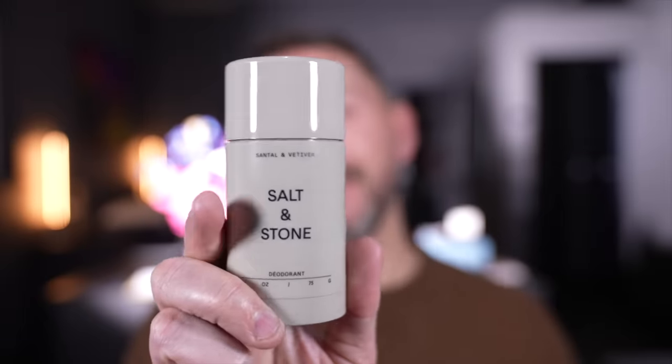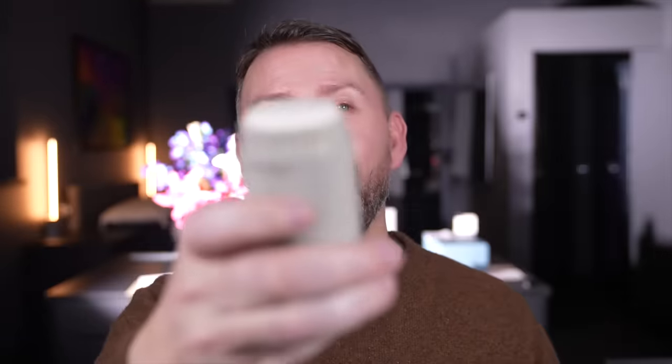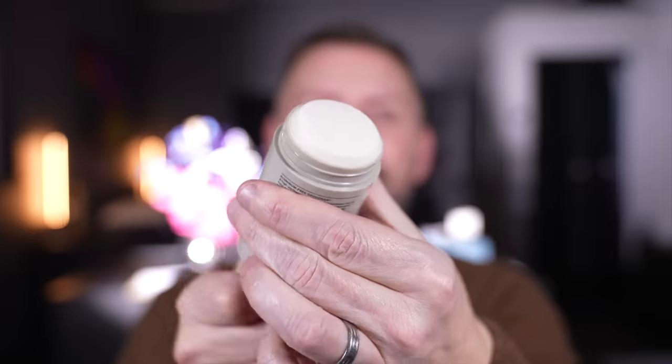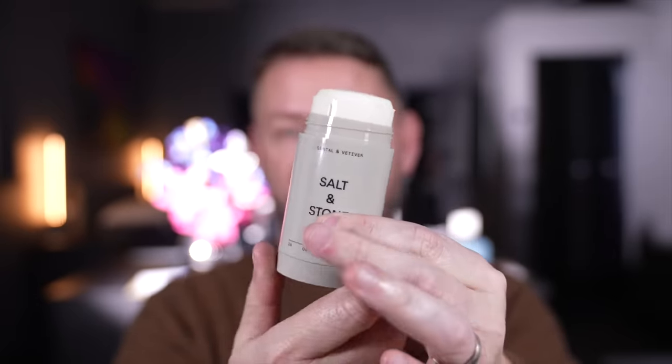I'm also going to throw in another one — it's totally random but I love this. Salt and Stone — and this is a natural deodorant. This is a new one; the one I have is in the bathroom. These last an absolute age, they really do. They smell heavenly and keep you smelling nice all day long until you have your shower again.